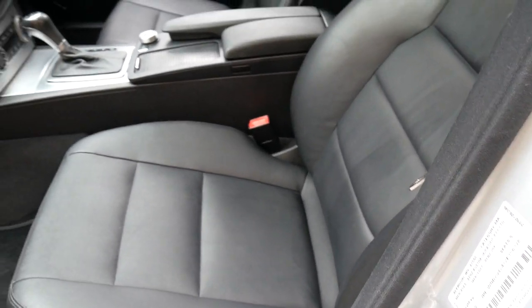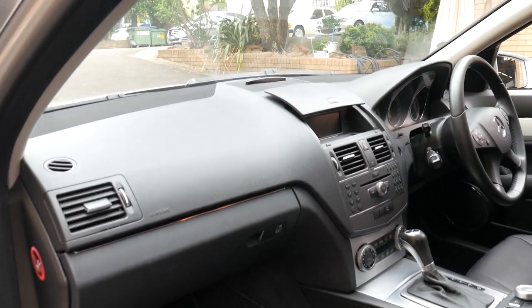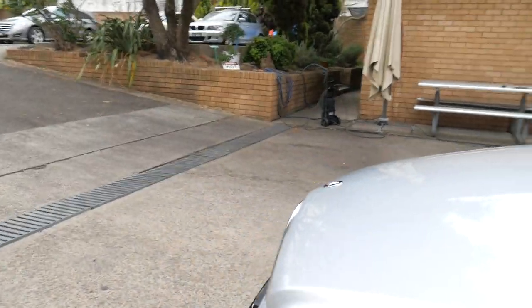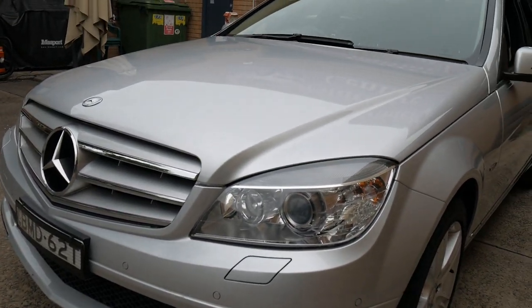Dual zone climate control air conditioning working perfectly. CD stacker and auxiliary inputs, and it's got the Harman Kardon upgrade as well. Possibly what's called the Vision Pack — we'd have to double check on that — but windscreen washer jets that come out of the bumper bars and so forth.